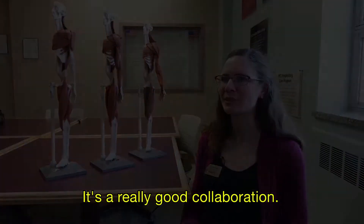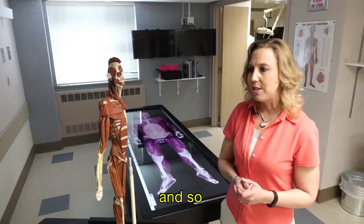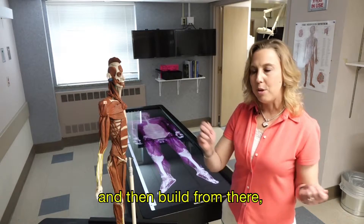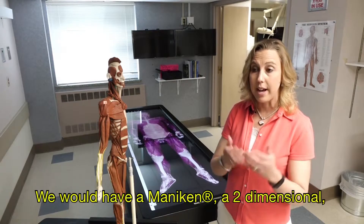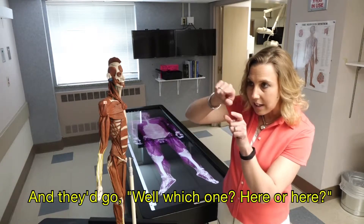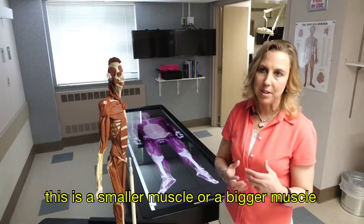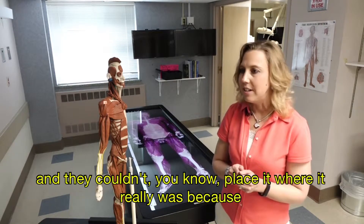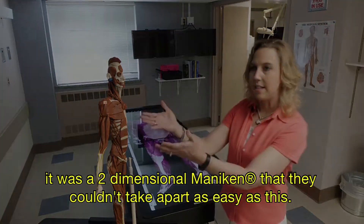The brain is a very interesting thing in how it learns and processes. The fact that you can touch and get that kinesthetic feel of something and then build from there really sticks with you more than just being told. In the past, we'd have a two-dimensional mannequin and say 'this is the muscle,' and they'd say 'which one, here or here?' They didn't get the real feel of whether it was a smaller or bigger muscle because they couldn't touch it, build it, stretch it, or place it where it really was.